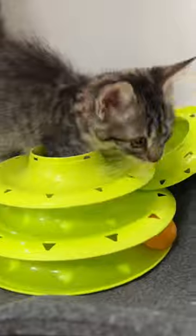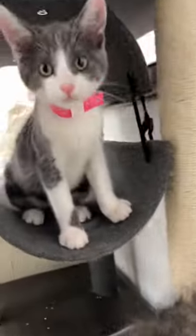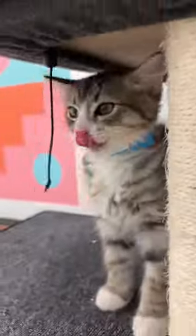Once I'm all done I close up and head home, and that's what a typical kitten and supply transport looks like. Thanks so much for joining me.